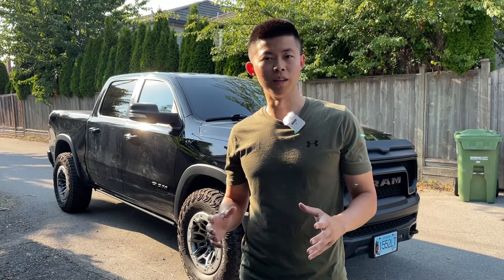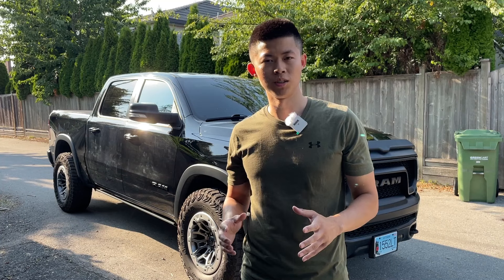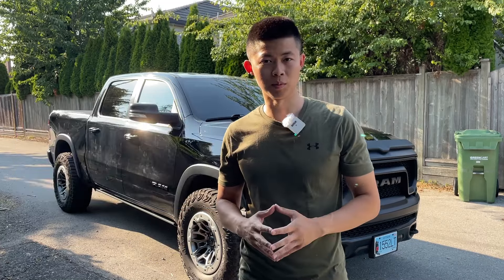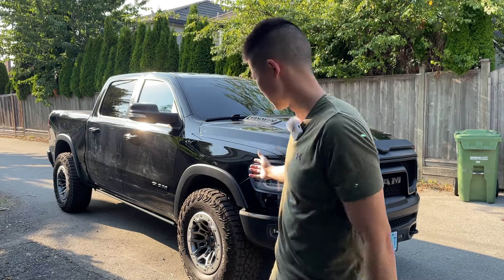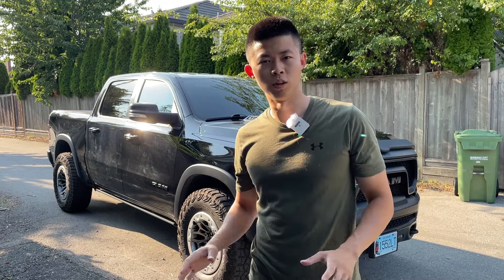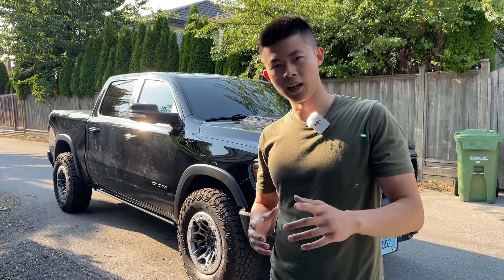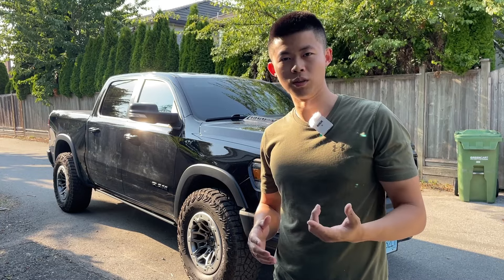I've taken it to over three dealerships and they could not fix it or replicate the issue. They told me that it is normal in Rams for it to clunk like this, which is totally unacceptable. This started happening when it only had 20,000 kilometers; the truck is now sitting at around 40,000 kilometers. First owner, no towing, no hard driving. This is a 2020 Rebel with the 392 gears. Today I'll be showing you guys how to fix it so you don't have to go to the dealer and go through the same issues I have without a resolution.